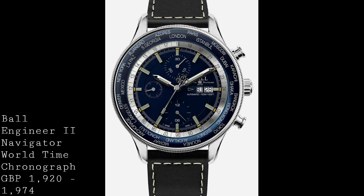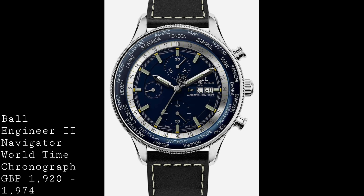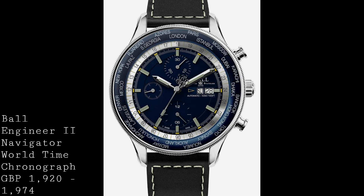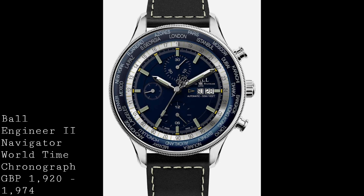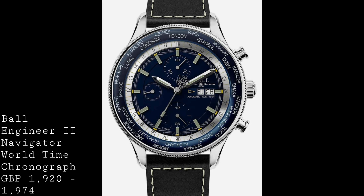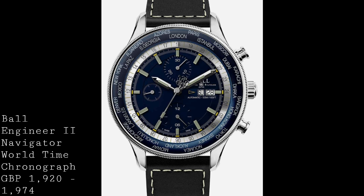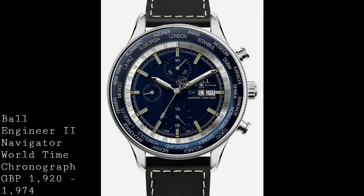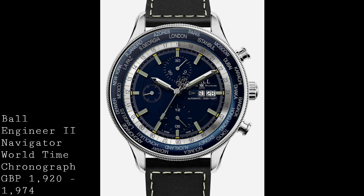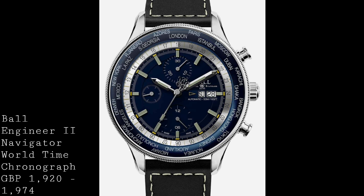The next watch I'd like to speak about is a piece from Ball, a brand I have a great deal of respect for, for their use of tritium as their single method of illumination on their timepieces. This is a watch currently on pre-order for a full release in August — the Ball Engineer II Navigator World Time Chronograph, a piece which takes advantage of its large size to create a very interesting traveller's pilot's watch, where a world-time function would be more helpful than a slide rule bezel to a regular traveller.